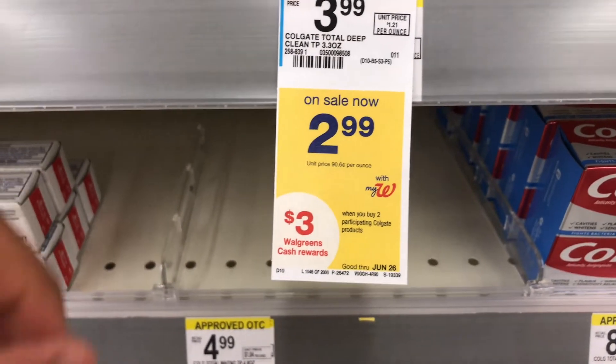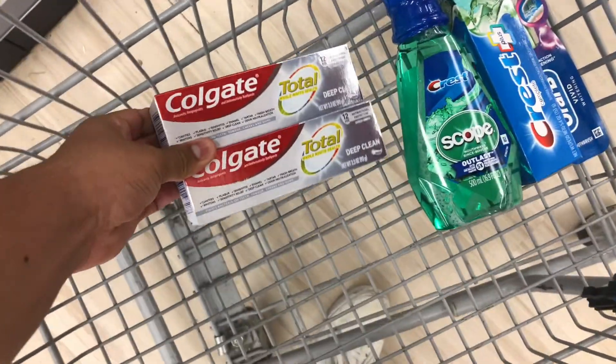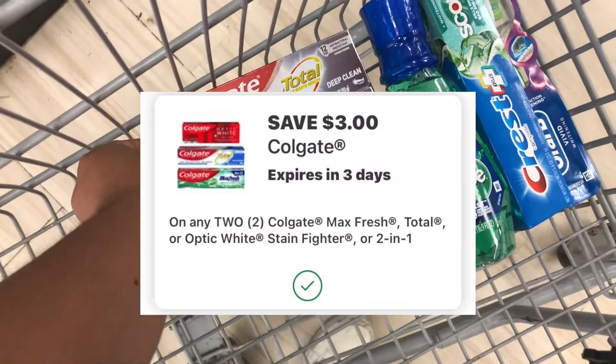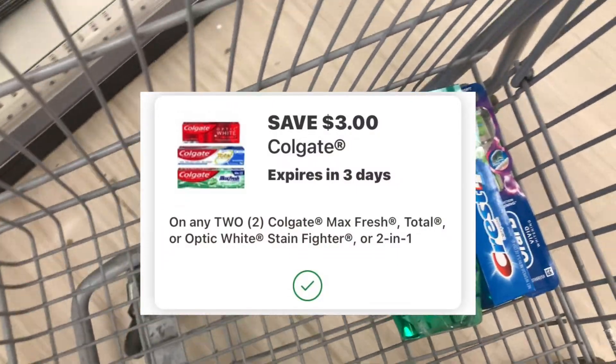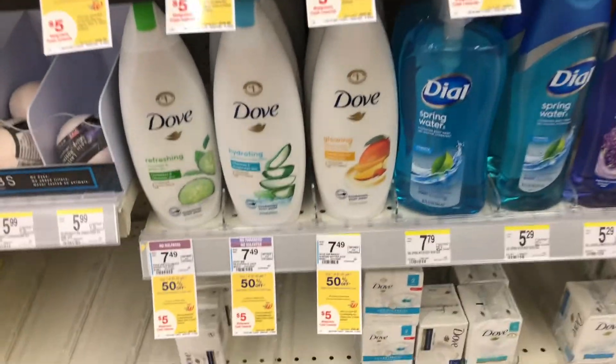The next deal is on the Colgate. This week they're on sale at $2.99 and when you buy two you get a $3 Extra Buck. I'm going to pick up two of these, totaling $5.98. I have a $3 off two digital, so I should pay $2.98 and get back $3 in Walgreens Cash, making those completely free.